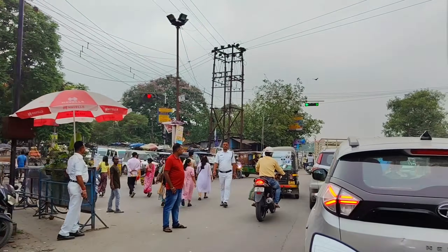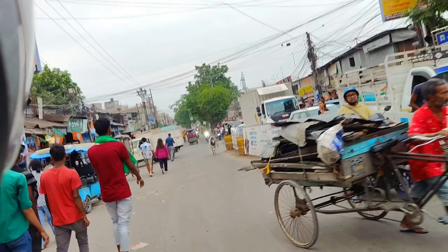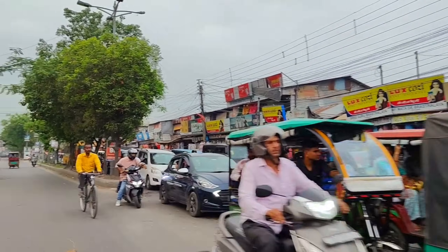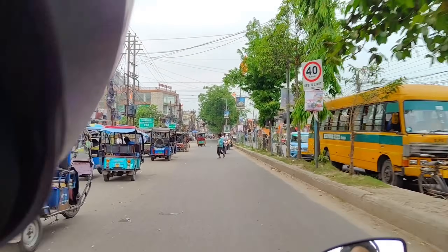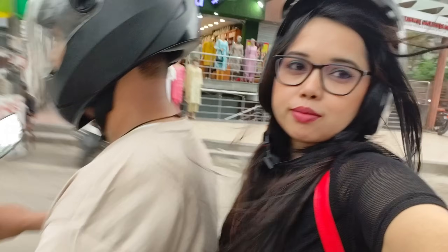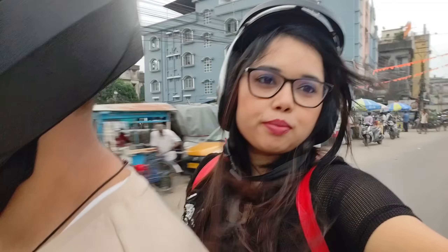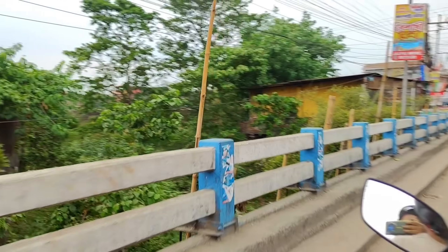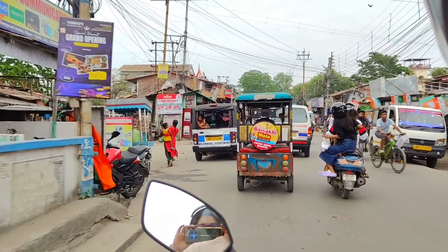Now we are near Champasari Moore, so carefully cross the road. After crossing the road we are moving towards our destination — you can see the traffic here. The weather today is not hot and it's about to rain.